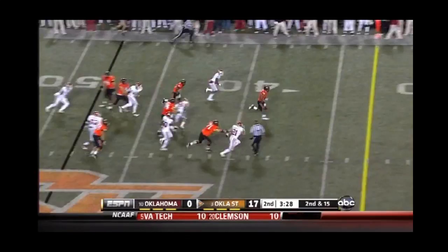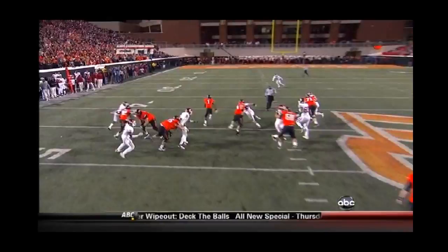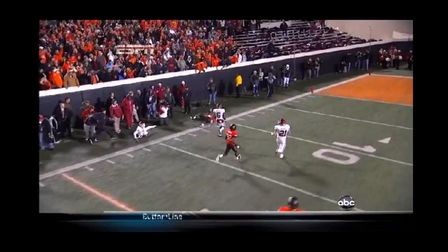Inside handoff. Look out — Randle tripped up. Watch the center get a block on the linebacker. Lewis does a great job of sealing the inside on Travis Lewis, and that was all that Randle needed.